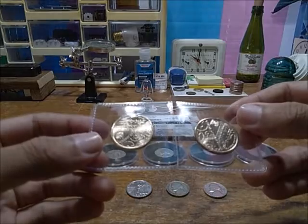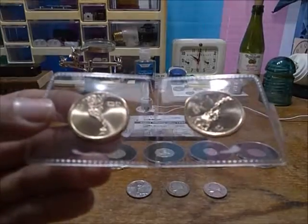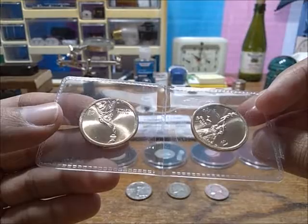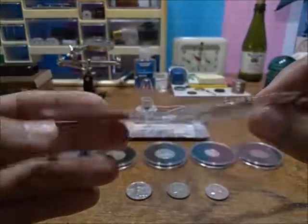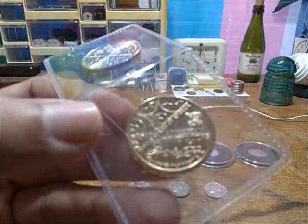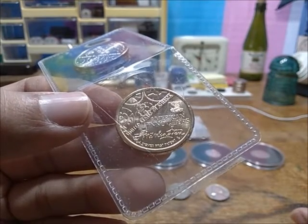Over here we have some Innovation dollars — these are the 2018 first-year American Innovation dollars. We have the P, D, and of course the first year. This one says 'American Innovators' and the cool thing is it's got those cool little gears on it.